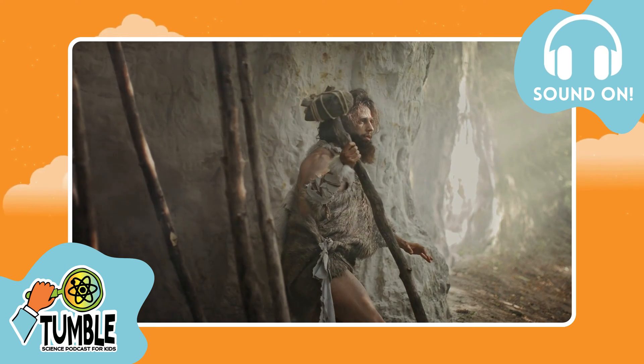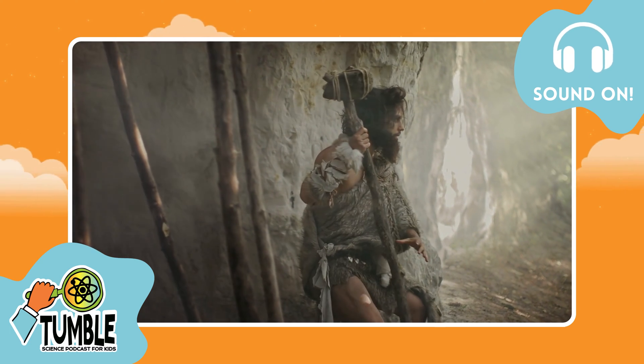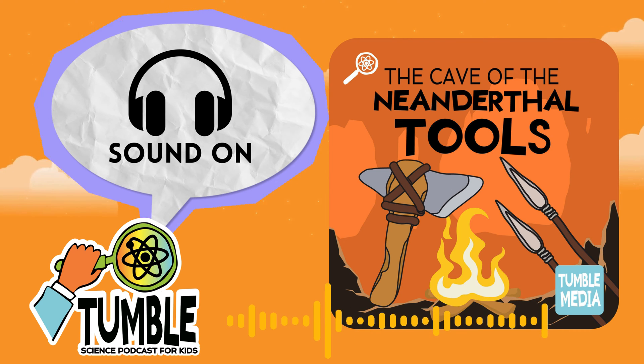Before we get started, we've got a quick pronunciation guide. This episode is about Neanderthals, which is spelled Neanderthals. Scientists pronounce it Neanderthals because it's German, and German pronounces sounds differently than English. We're going to pronounce it like the scientists do, but you can say Neanderthals if you want. Now that that's settled, let's get to the show.